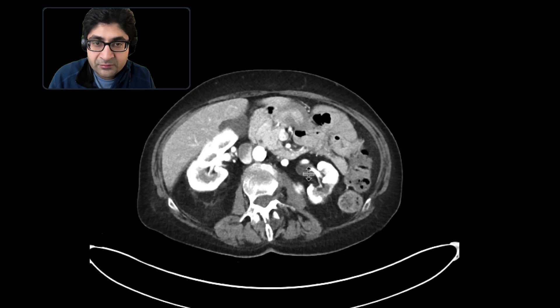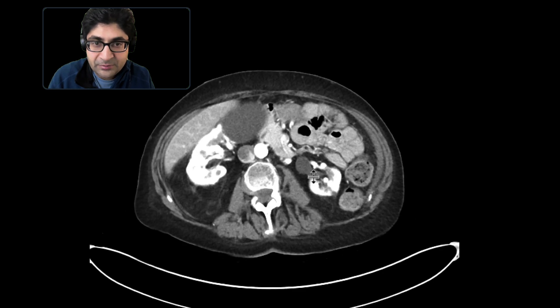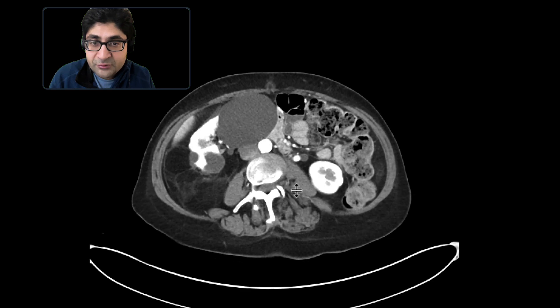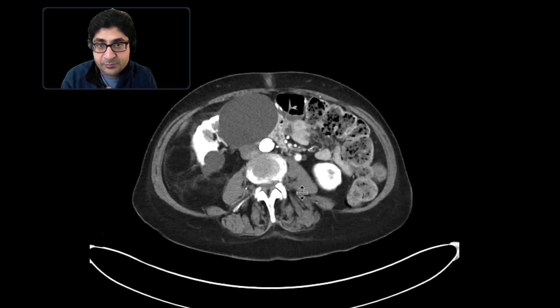These findings are a little bit subtle, but there is certainly increased fat in that location that looks very complex. When you see that, one of the things you need to be worried about is a primary retroperitoneal sarcoma, specifically a liposarcoma. This region was biopsied, and it indeed turned out to be a liposarcoma in this patient.